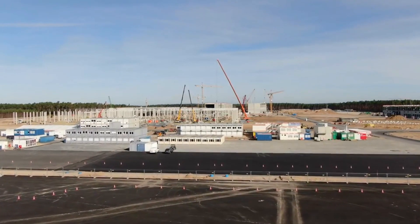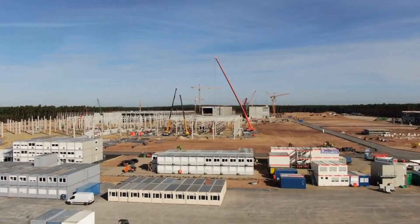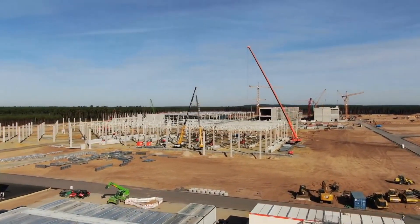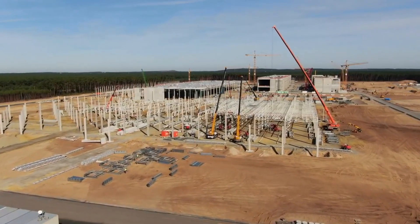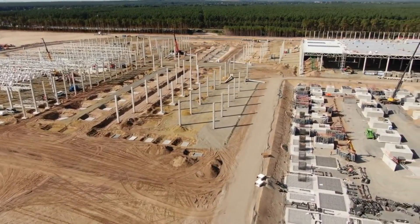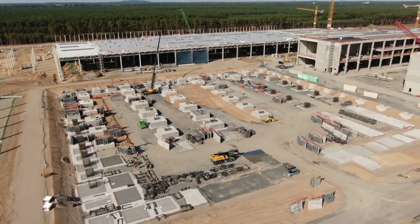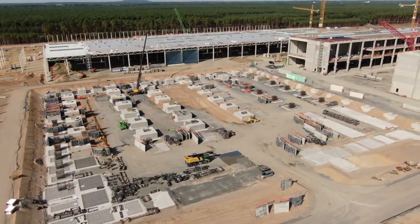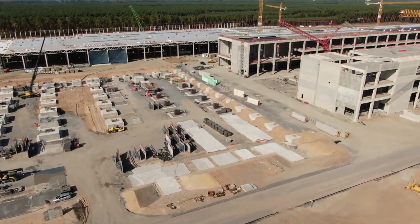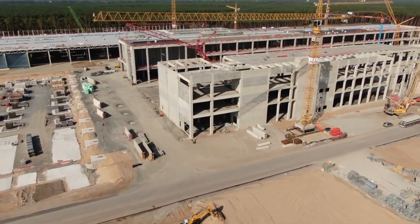The construction speed of Tesla Giga Berlin is like Giga Shanghai 2.0. The construction of Giga Berlin is progressing at a consistently rapid pace. The company and its German construction partners rely primarily on precast concrete elements for extremely high construction speeds, allowing them to build even faster than in China.